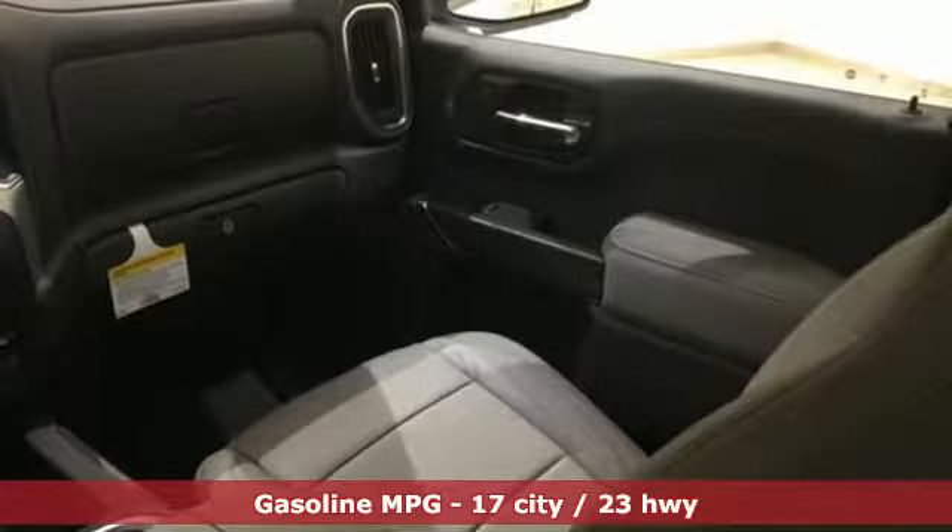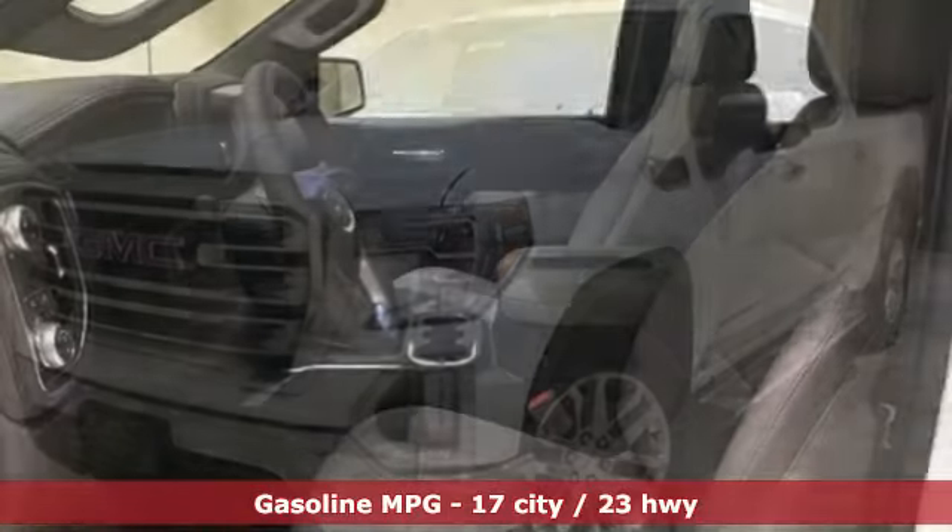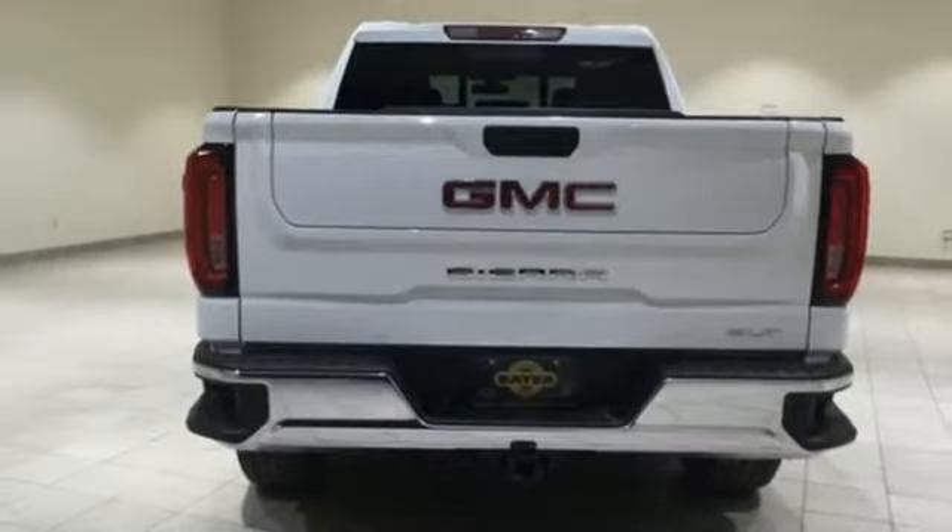It comes with great features you love: V8 engine, gas pressurized shocks, automatic transmission, trailer brake controller, and streaming audio.